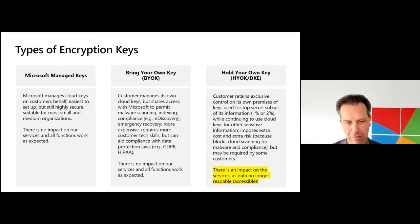In a Microsoft Managed Key, we create keys for customers and use these keys to encrypt data for the customer. Every customer has their own key, but we do the whole operational management of those keys, so customers don't have to care about it — they can just use it. What's important is that if a customer is using these keys, there is no impact on our services. All the functions that customers expect would work, so there is no issue.